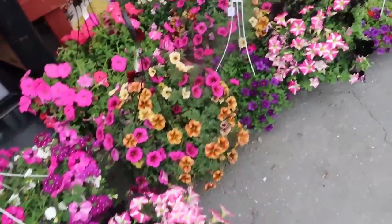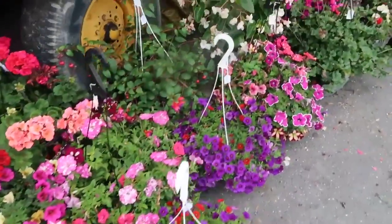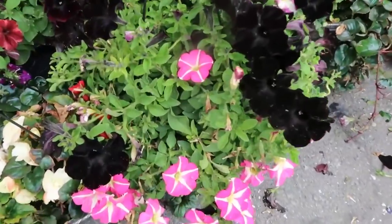We are having some flower therapy at one of my favorite places ever, John Henry General Store, soaking in the beauty of all these flowers. Look at that — they've got black petunias. I've never seen those.